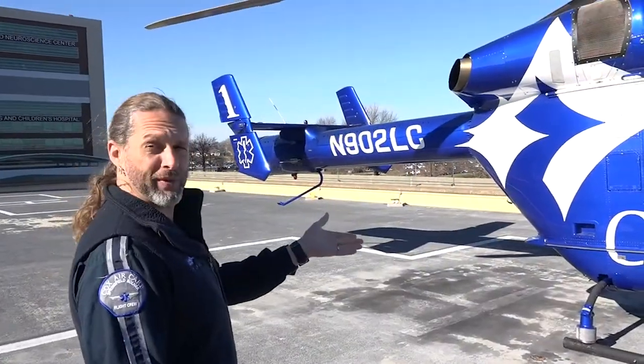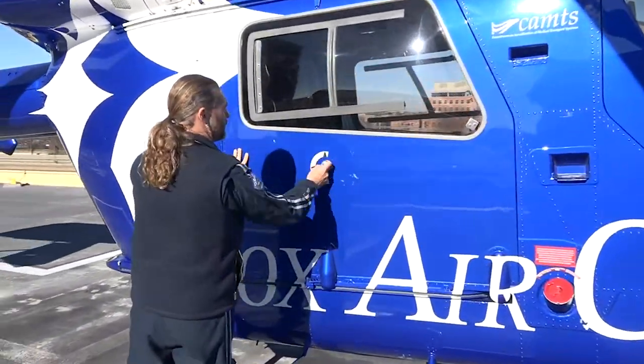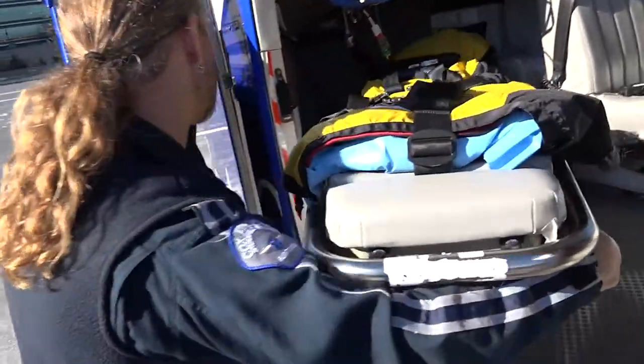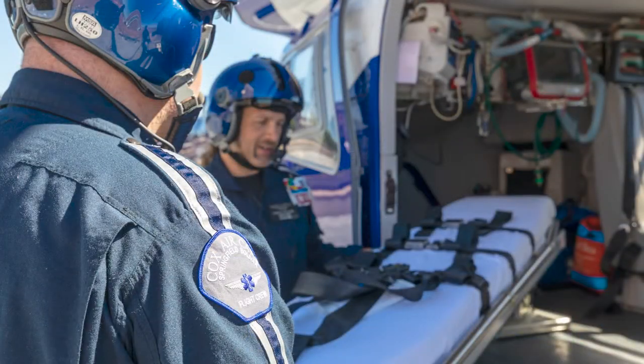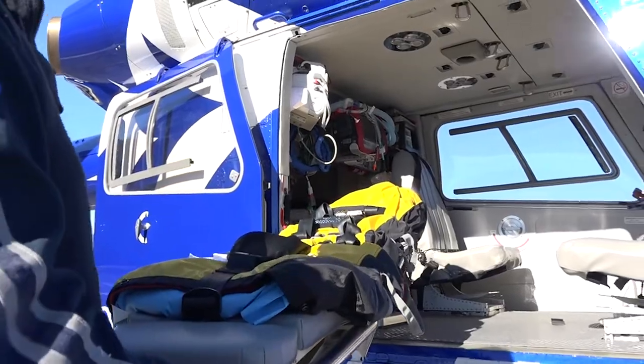We load the patient from the side. My name is Farron Bivens, a flight nurse. We swing out, tilt it down, and take the stretcher to the patient, secure them on it, and then usually a group of at least four people will carry the patient back.